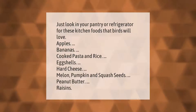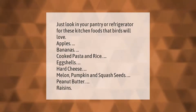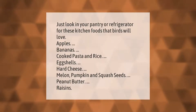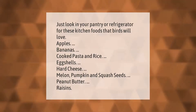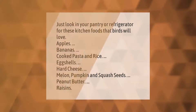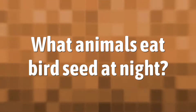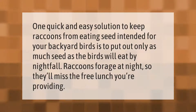Just look in your pantry or refrigerator for these kitchen foods that birds will love: apples, bananas, cooked pasta and rice, eggshells, hard cheese, melon, pumpkin and squash seeds, peanut butter, and raisins.